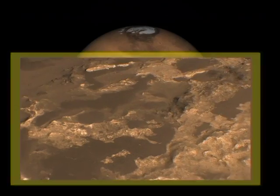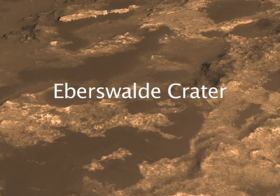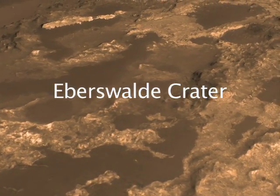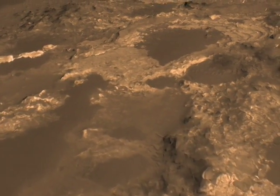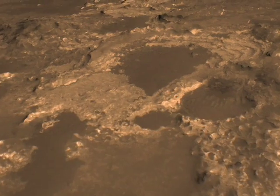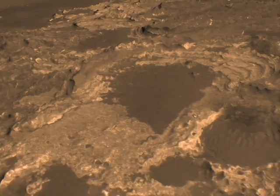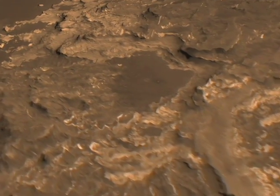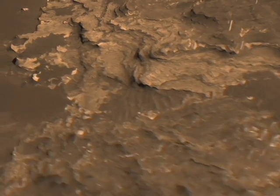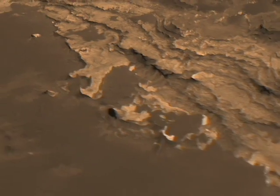The outstanding characteristic of Eberswalde Crater is that it has a delta formation, like that of the Mississippi River, in which material flowed in a channel out of the highlands, down into this crater, and formed a delta formation — highly structured and layered — meaning that there were many episodes of water flowing into the crater.